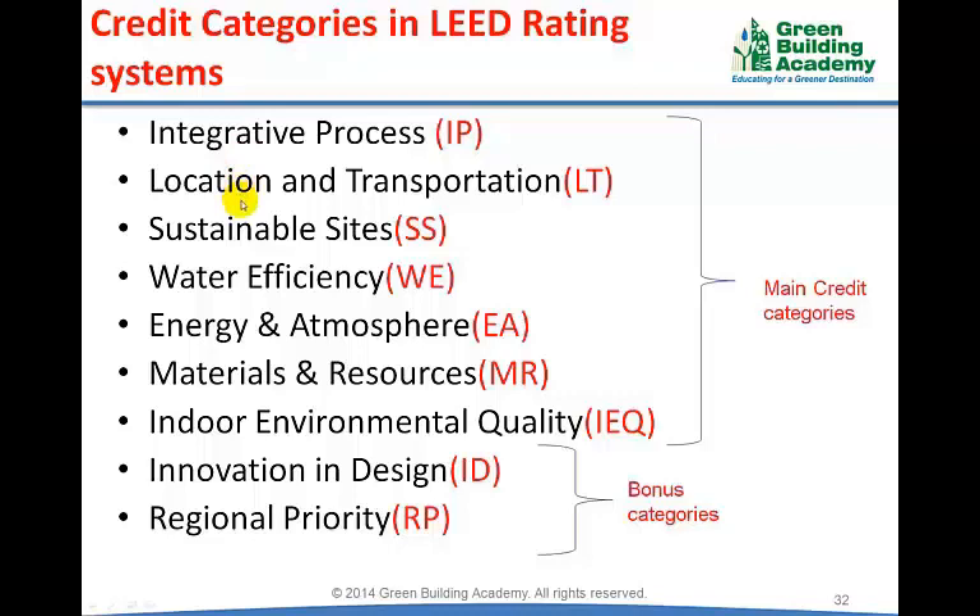location and transportation, sustainable sites, water efficiency, energy and atmosphere, materials and resources, and indoor environmental quality. These 7 credit categories are called the main credit categories. Innovation and Design and Regional Priority are called bonus categories.